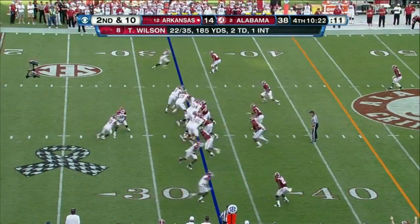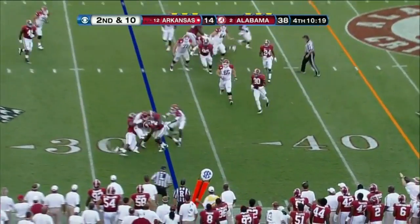Second down. Here's Mitchell. Keeps it. This is what he provides.